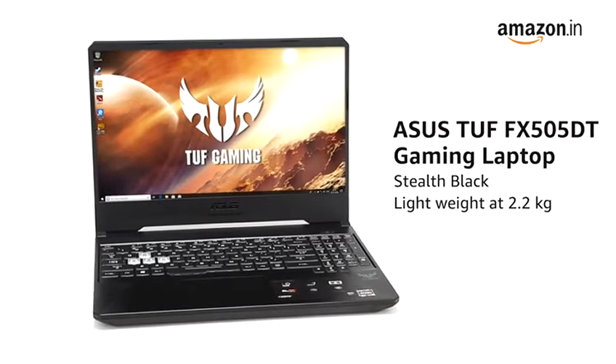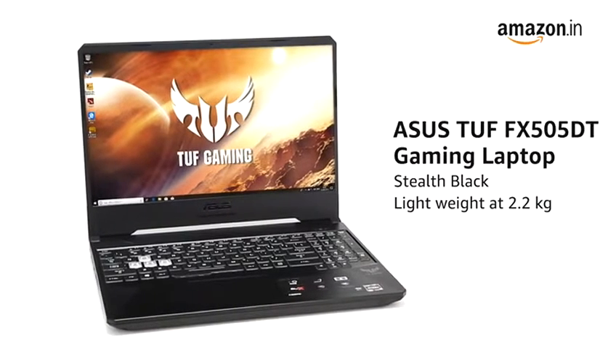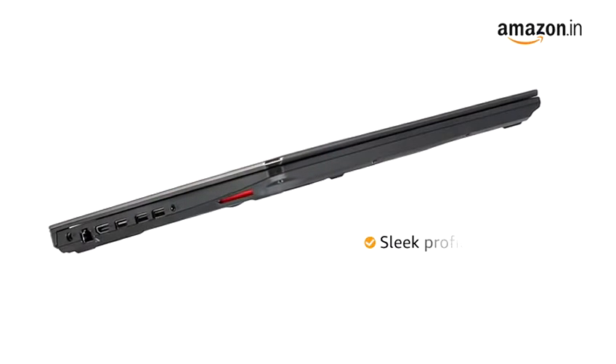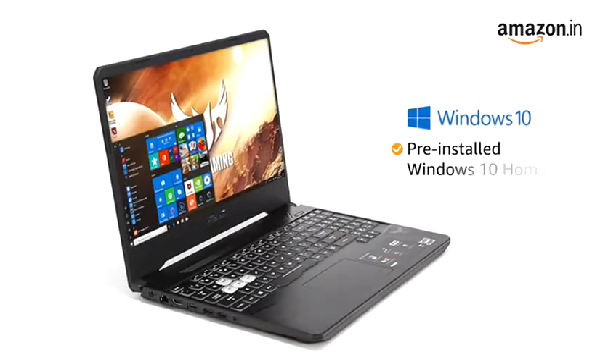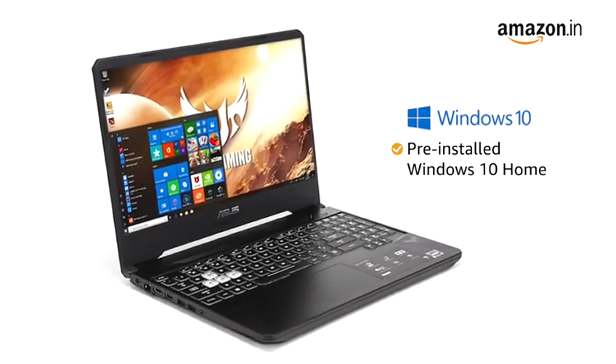This stealth black Asus TUF gaming laptop is lightweight at 2.2kg and features a sleek profile, making it suitable for gamers on the move. The laptop comes with pre-installed Windows 10 Home, making it ready to use.